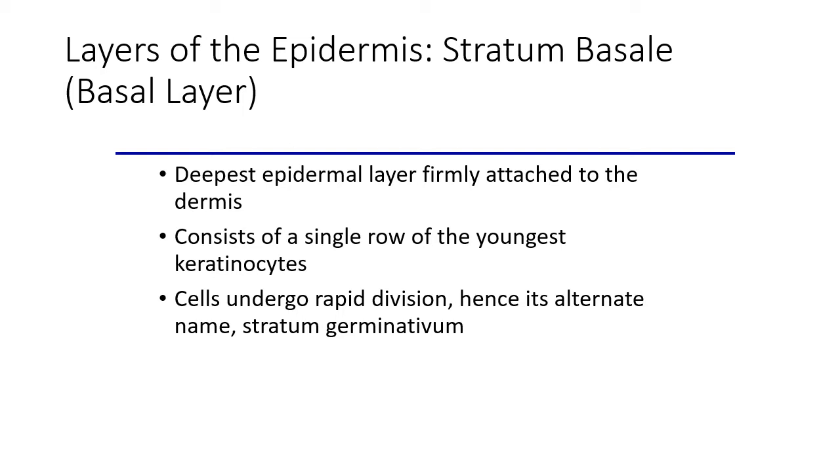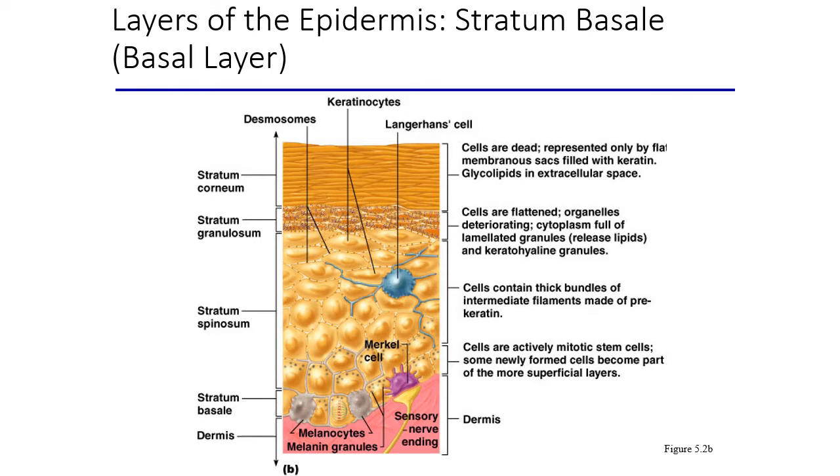Within the epidermis itself, we have four or five layers depending on whether we're in thin skin or thick skin. The deepest layer is the stratum basale, where cells are dividing — this is where we get all our new cells from. The skin takes roughly a 30-day journey to reach the surface. Keratinocytes rapidly divide, melanocytes release pigment into the interstitial space where it's absorbed into the keratinocytes, and Merkel cells provide touch reception at that point.